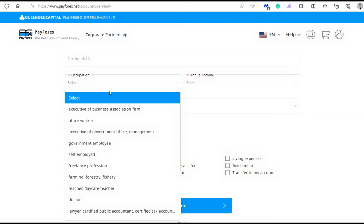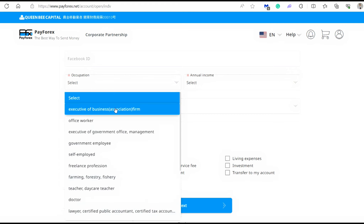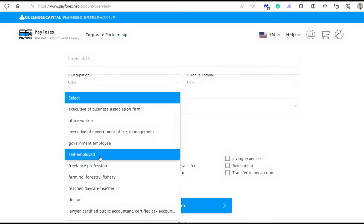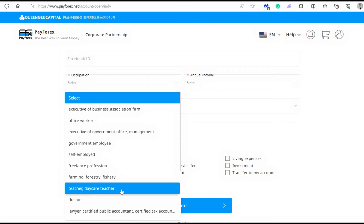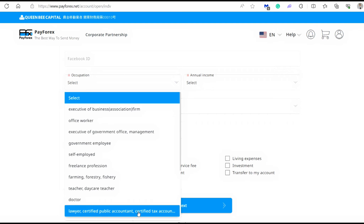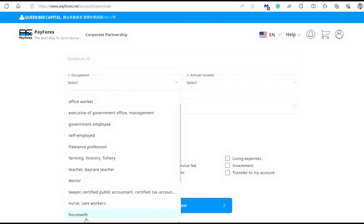The next part is your occupation. You need to choose the correct category for you — whether you're a business executive, office worker, government employee, self-employed, freelance professional, in the farming, forestry or fishery industry, a teacher, daycare teacher, doctor, lawyer, certified public accountant, certified tax accountant, nurse, care worker, or a housewife.